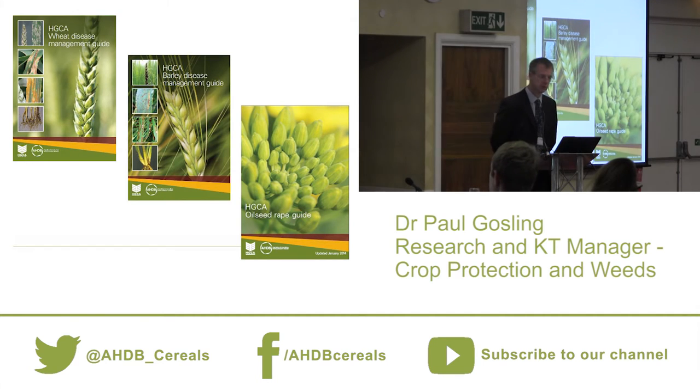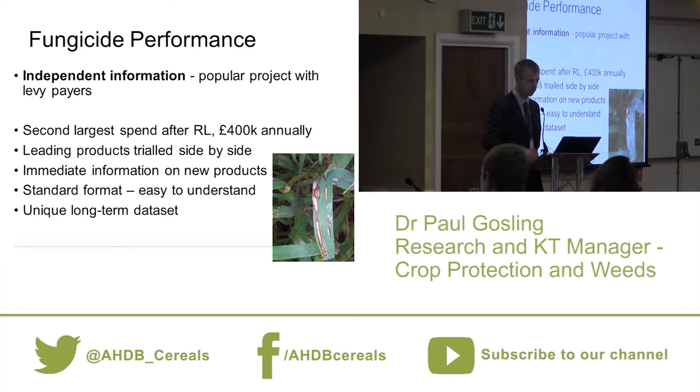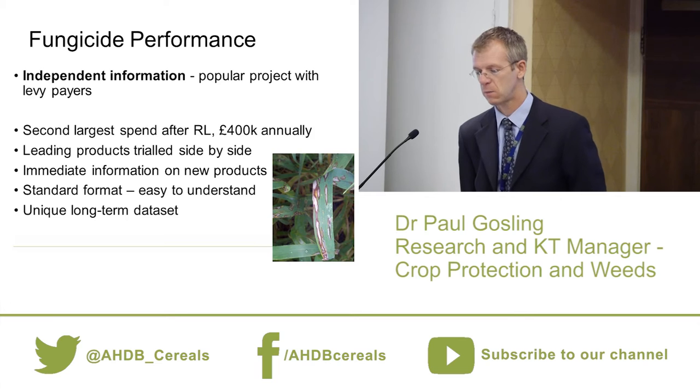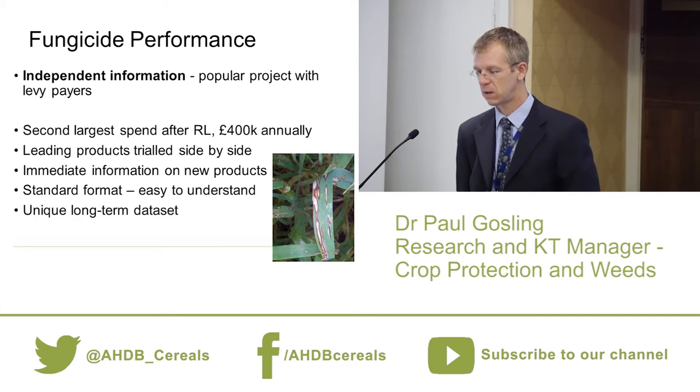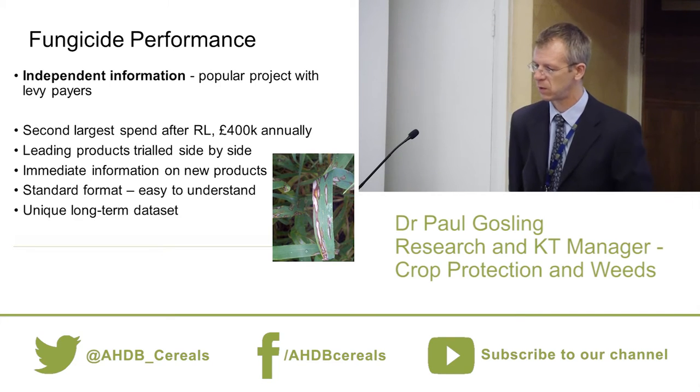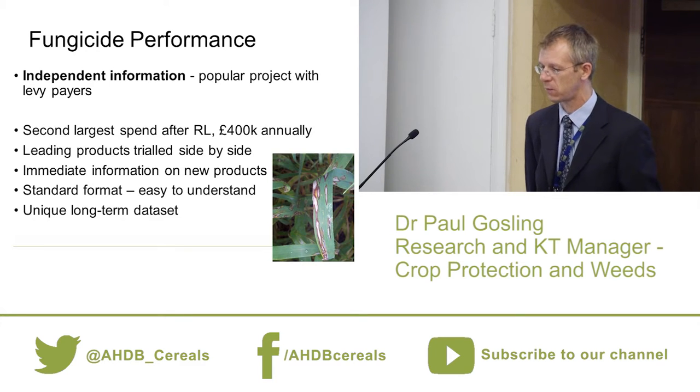The output from that work goes into our three main guides on the three main crops: the Wheat Disease Management Guide, the Barley Disease Management Guide, and a general guide for oilseed rape. The main selling point of fungicide performance is that it's independent information. There's plenty of information from agrochemical companies, but this is independent — we're not selling anything, and because of that it's very popular with levy payers.